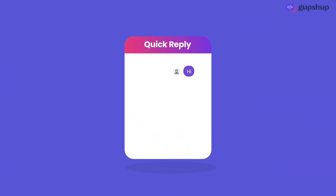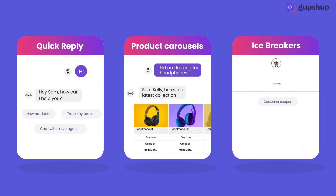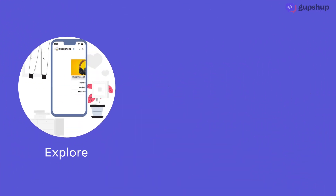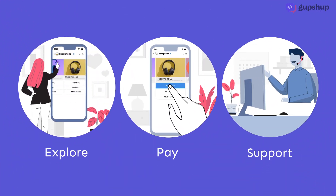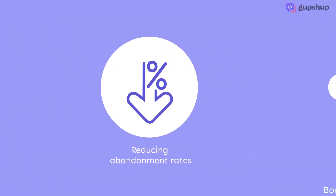With features such as quick reply, product carousels, and icebreakers to start conversations with ease, let your Instagram DMs do all the work. Customers can explore, pay, and get support all in one place, reducing abandonment rates and boosting brand loyalty.